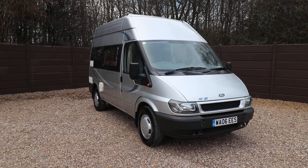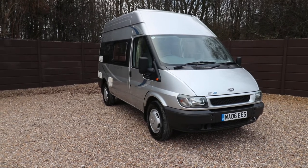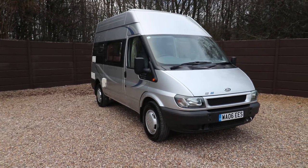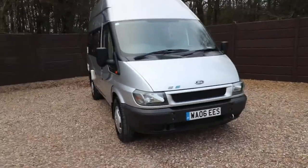Hello, this is Andy Hall from Oatree Motorhomes. I'm going to show you around an Autosleeper Duretto. This is a 2006 with 18,000 miles. It's a 2.5 turbo diesel with an automatic gearbox.